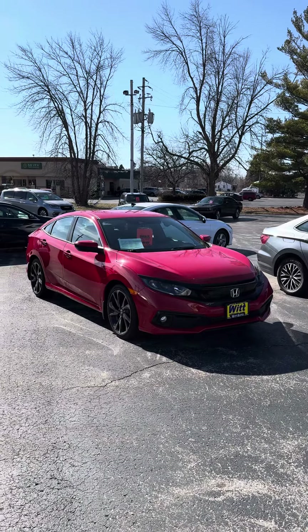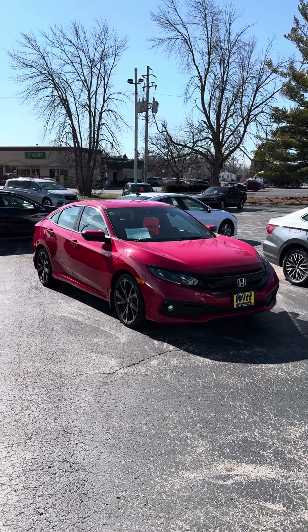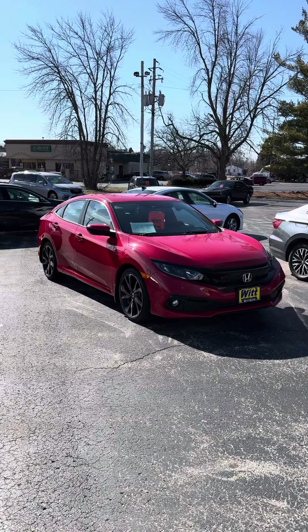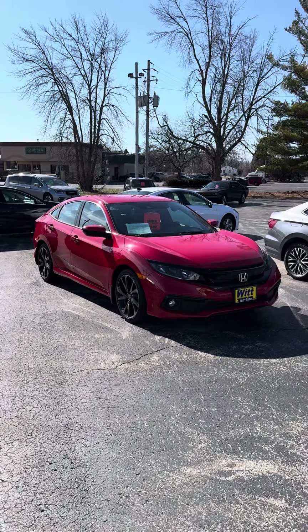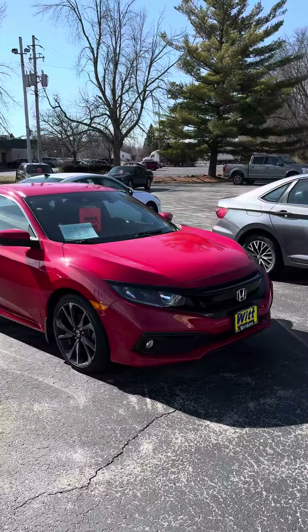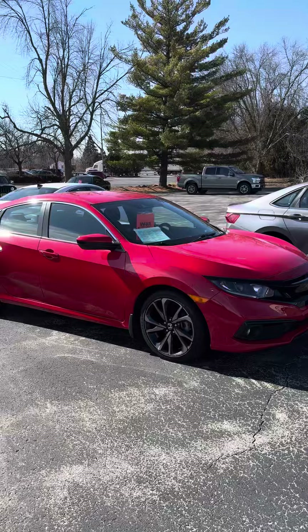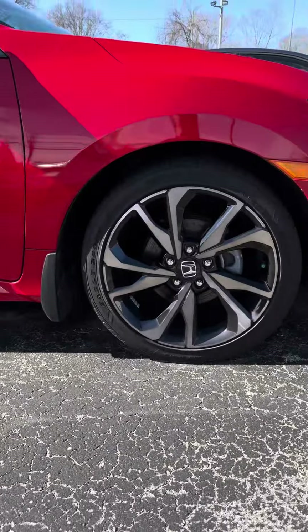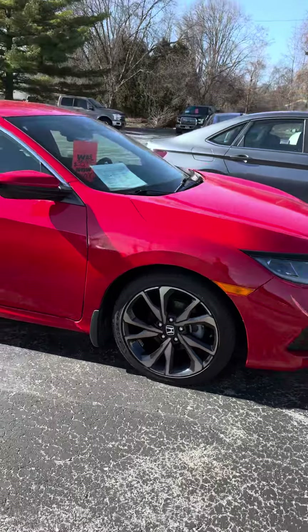Good morning, friends. This is Tony Jezlowski with WIT Auto of Green Bay coming at you with a car of the day. For today's car of the day, we have a 2021 Honda Civic Sport finished in this beautiful red. That sport package is going to come with the blackout appearance package and the bigger sport wheels as well, which definitely makes the car look a little bit sportier and more aggressive.